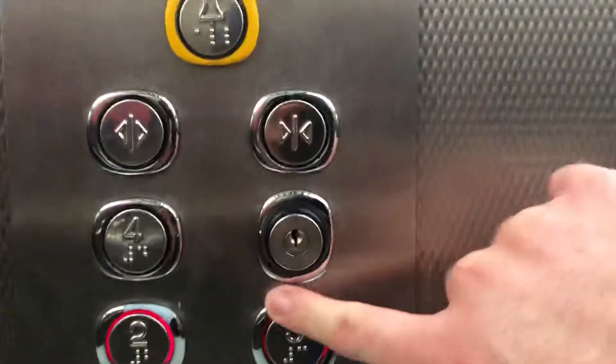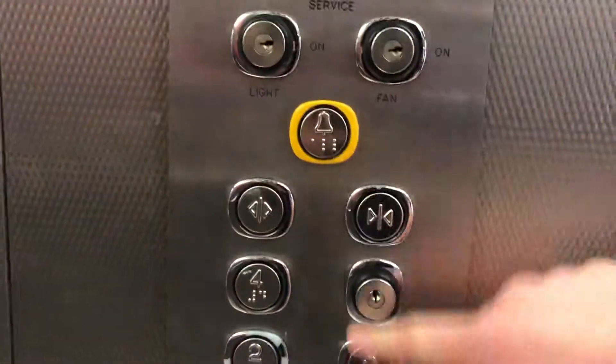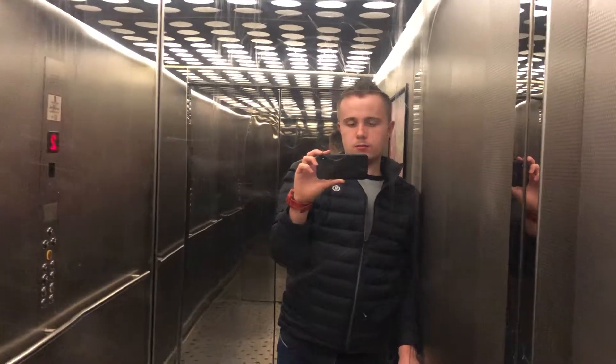Level two. And we'll go back to three. Back to three — close the doors. And here we are back at three.